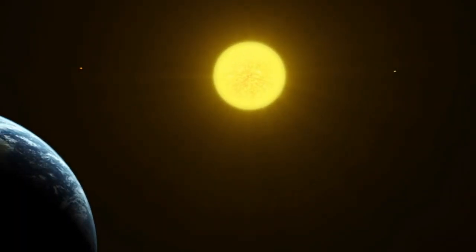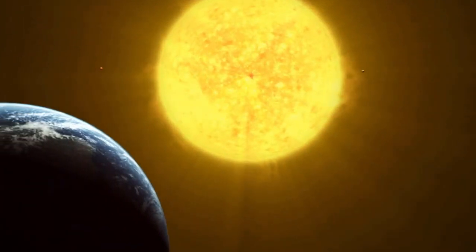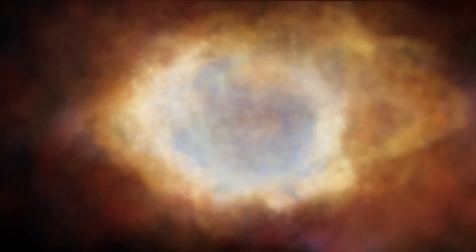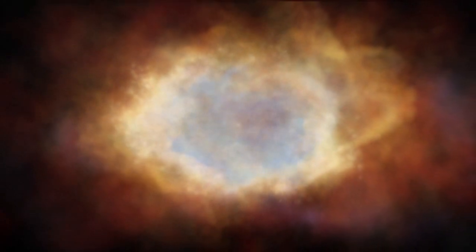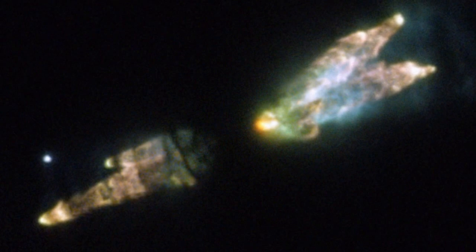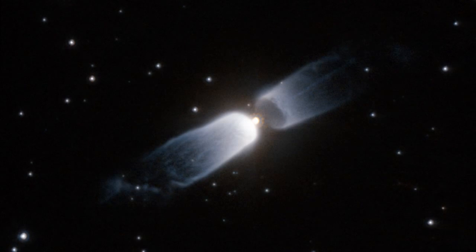White dwarfs: Earth's Sun falls into this category, meaning the Sun will become a white dwarf at the end. Stars having mass 0.08 to 8 times the mass of the Sun go through fewer than 3 nuclear fusion reaction cycles. Low-mass stars in this category go through only one cycle — the nuclear fusion of hydrogen — because even after contraction, temperature cannot reach that required for helium fusion. Stars with higher mass go through two cycles, producing carbon and oxygen by fusing helium. Stars with mass about 8 times the mass of the Sun go through 3 cycles.